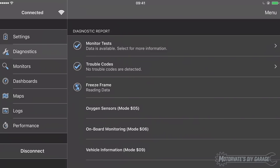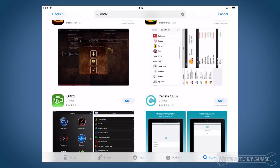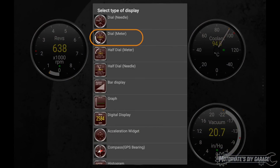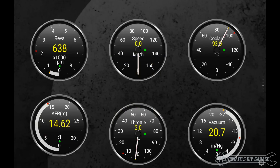OBD Fusion's diagnostic report made it easy to get the data for this episode. However, you can also use any OBD app to view the throttle body PIDs. Typically, you need to add a gauge or display, then select the absolute and relative throttle position PIDs, and you're good to go.